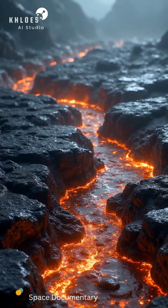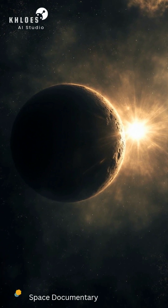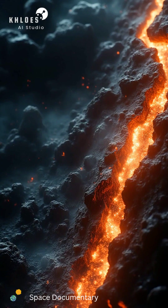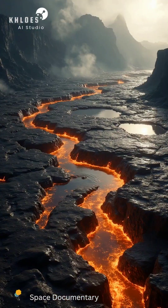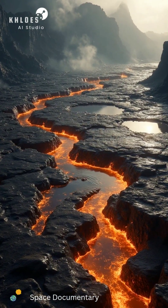The gravitational and thermal forces here are overwhelming. Kepler-10b is tidally locked, resulting in one side always facing its star. This tidal locking creates extreme temperature differences between the two sides. The surface temperature on the dayside exceeds 2,500 degrees Fahrenheit.